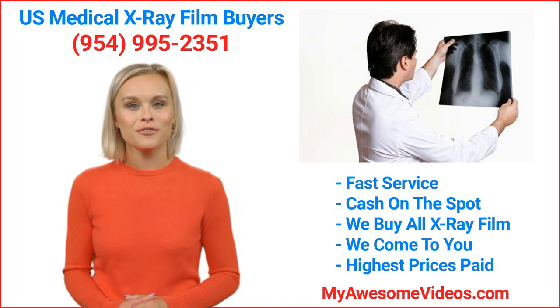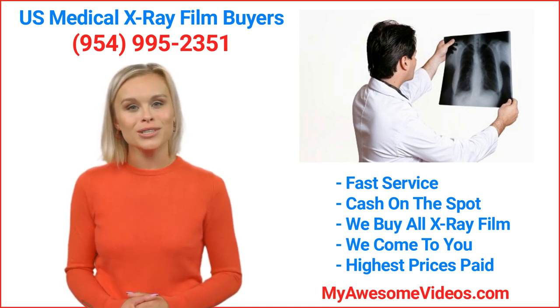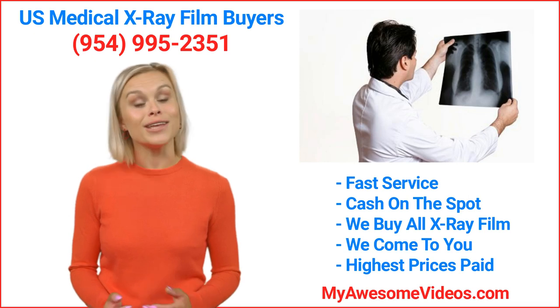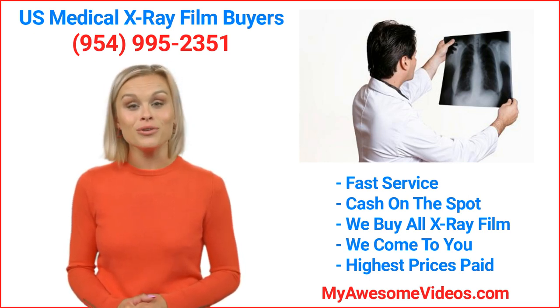Here is how our x-ray film recycling program works. We make sure your film is disposed of in accordance with EPA guidelines and also provide you with a certificate of your film's destruction for all of your x-rays including paper jackets or any other medical records that might be associated with the films.